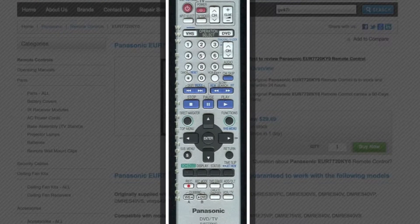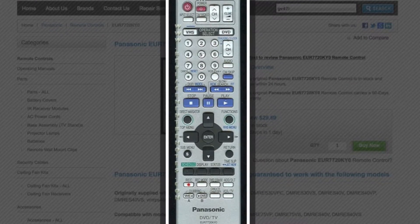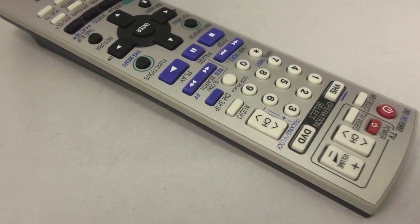The part number on this remote control is EUR7720KY0. It is the brand new original equipment from Panasonic.